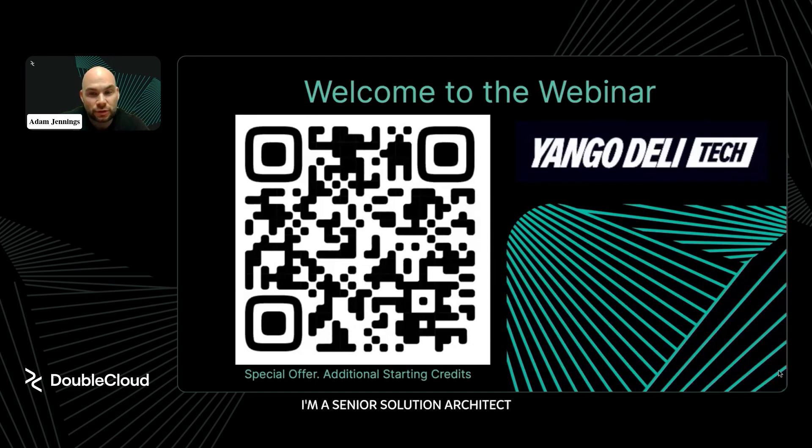I'm Adam Jennings, Senior Solutions Architect here at DoubleCloud. I joined almost a year ago at this growing startup, and it's really the mission to help our customers succeed in the marketplace, building on some open source tools and some nice tech. I'm glad that Kostin was able to join me today — go ahead and introduce yourself.